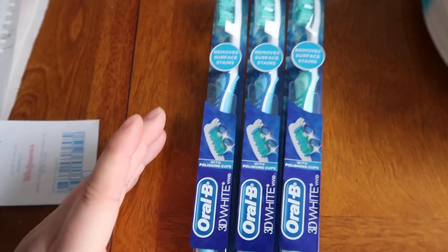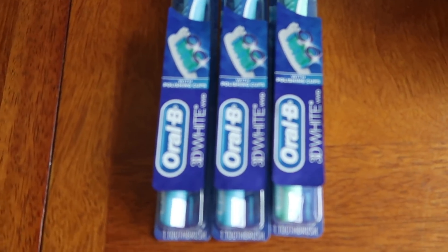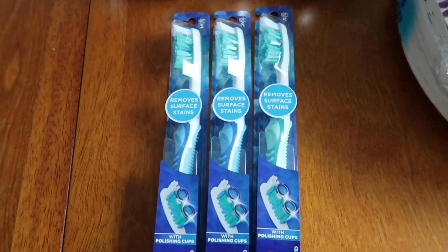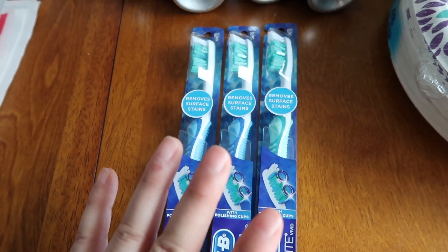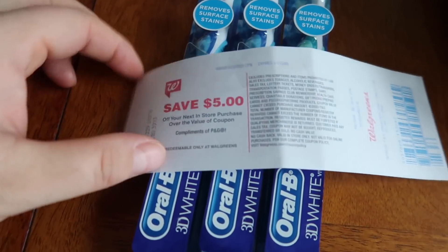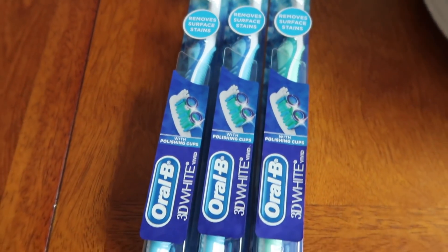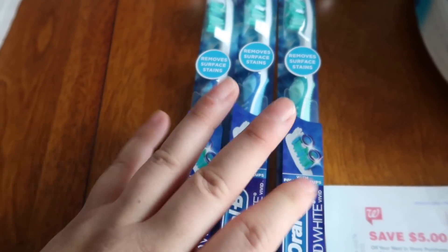I changed it up here and went with toothbrushes instead of toothpaste because I have way too much toothpaste in my stockpile. Look for the Oral-B 3D White — they're $2.99 this week, so three of them is $8.97. I had a $1 digital coupon plus two physical coupons from the January P&G insert, so $3 came off. I paid $5.97 out of pocket and got back a $5 register reward, making it 97 cents for the three or 32 cents each. Toothbrushes are definitely the way to go because of that dollar coupon.